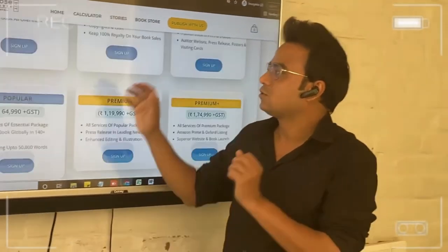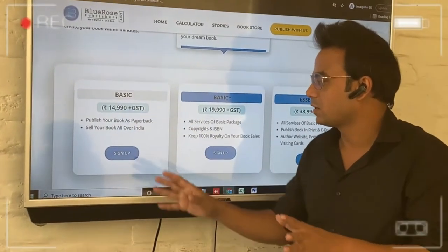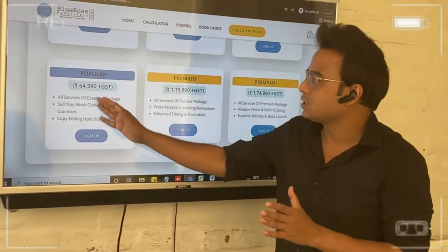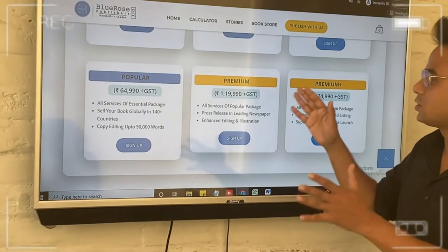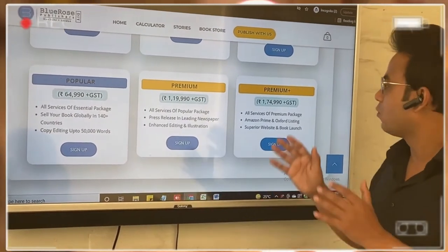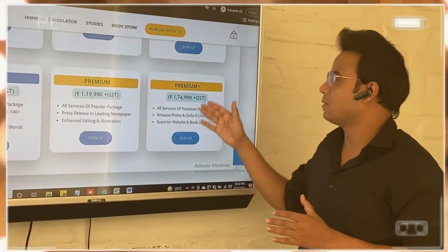Depending upon your requirements, you have to choose a package. If you have basic requirements and just want to publish your book and see it out in the market through Amazon, go for Basic or Basic Plus. If you want to reach out to the global market, go for Essential. If you want paid marketing services like digital marketing through Instagram, YouTube marketing, a video trailer, a book launch, or a newspaper to cover your book launch — all these services can be covered under the Premium Packages.